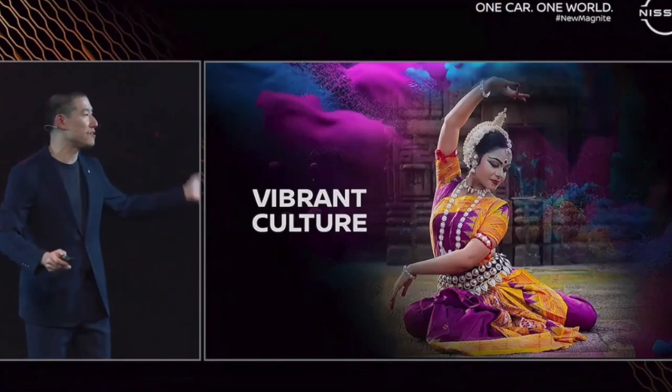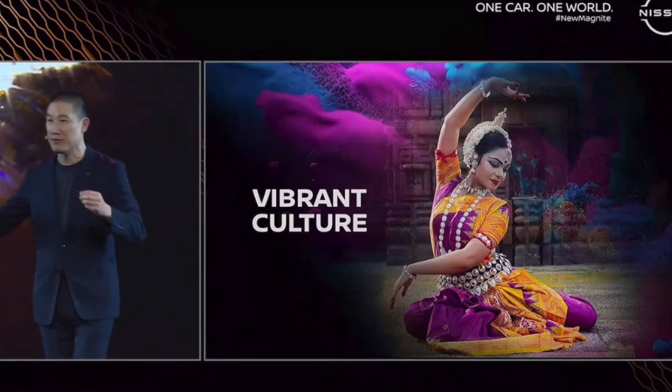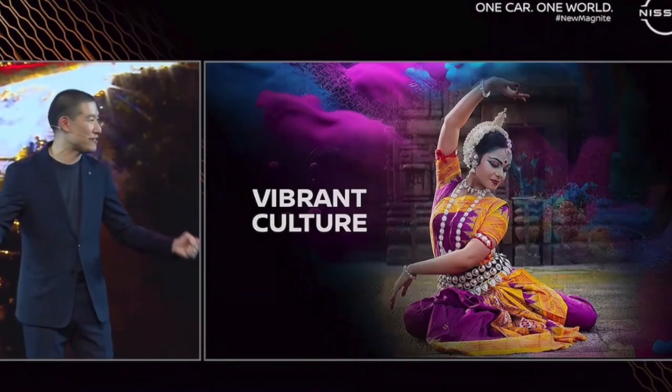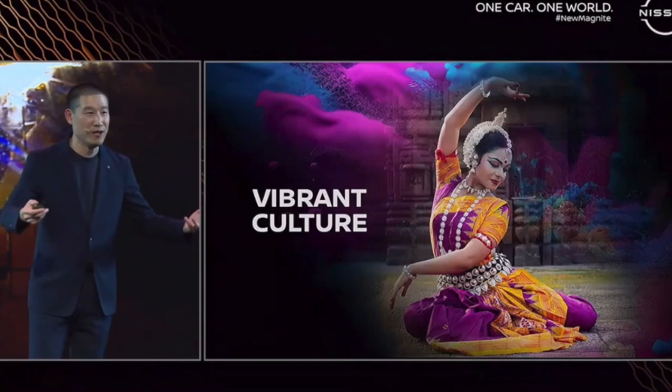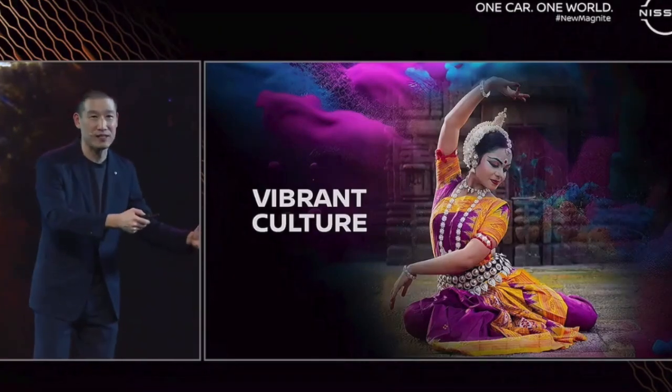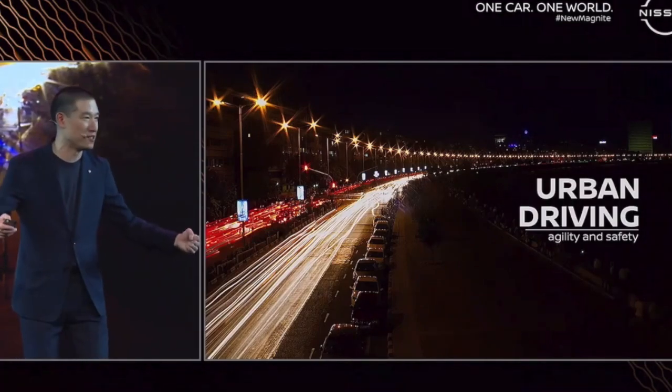And when we see this kind of urban driving environment, where there's lots of density, lots of speed — it's very exciting — and it really helps us in our minds to shape the car to have this kind of compact, agile appearance, but at the same time it signals toughness and safety.